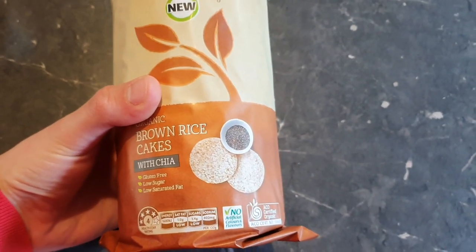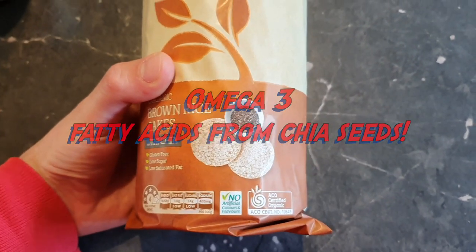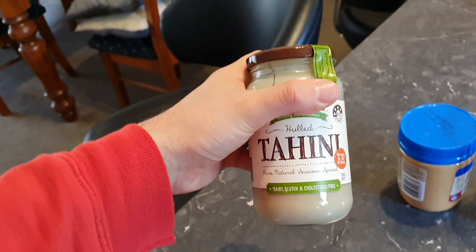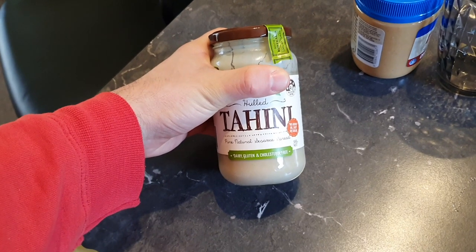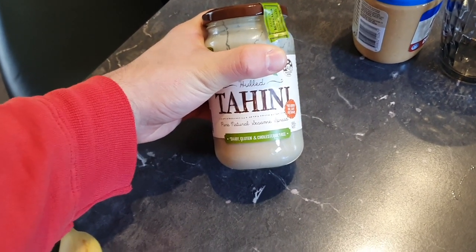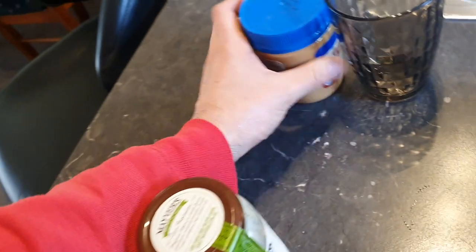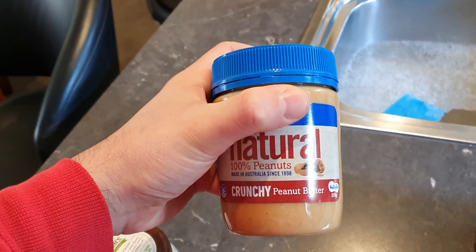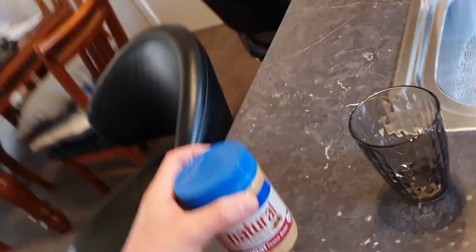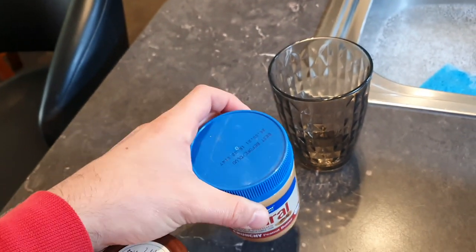Coming back to brown rice cakes — they have fiber, and these ones are particularly imbued with chia seeds, so there are some omega-3 fatty acids in there. Their main role is to serve as something to spread something on. I have hull tahini here — an awesome source of calcium, particularly on a plant-based diet. It's basically ground-up sesame seeds and an amazing source of protein and healthy fats. And then the old peanut butter. These are healthy spreads you can pop on rice crackers for a nice healthy snack combination.